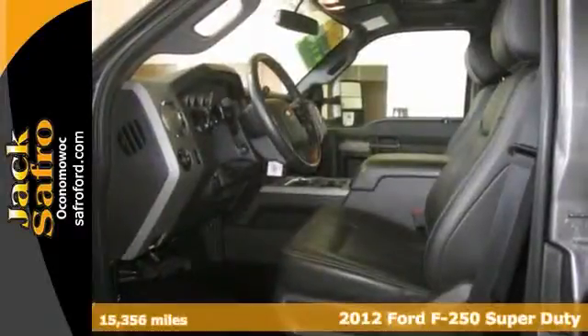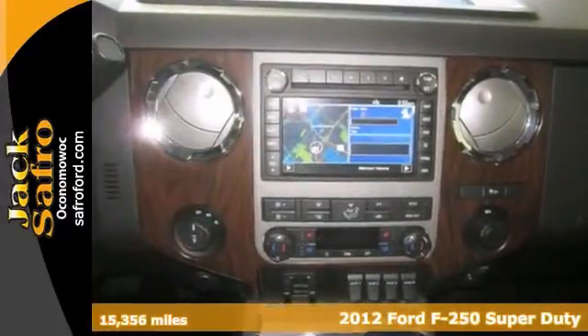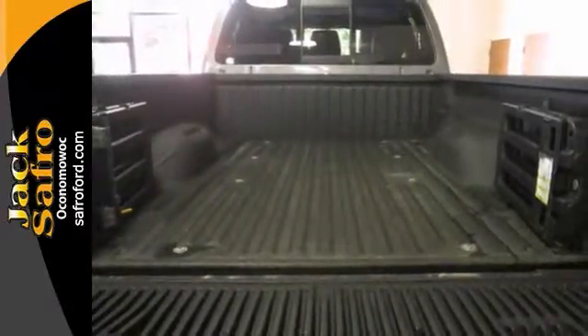If you're looking for reliability, this 2012 Ford F-250 Super Duty Lariat is the truck for you. When you get behind the wheel, you'll know it's time to get some work done. It comes with four-wheel drive, navigation, and a sunroof. Plus, you'll get climate control and a hitch receiver.